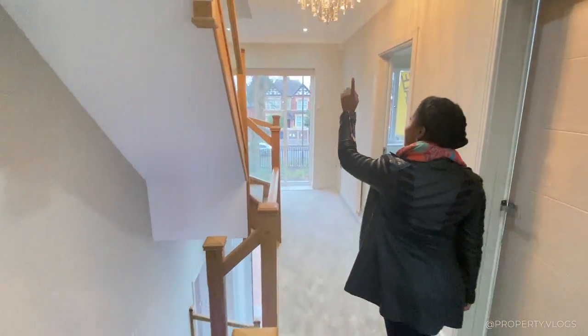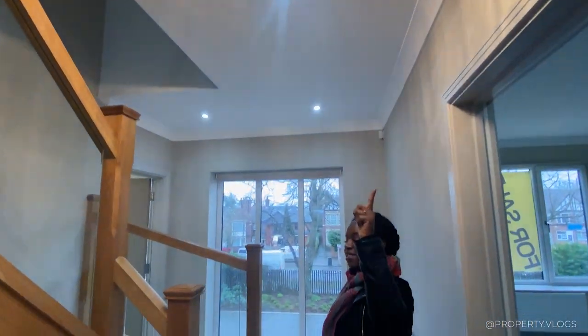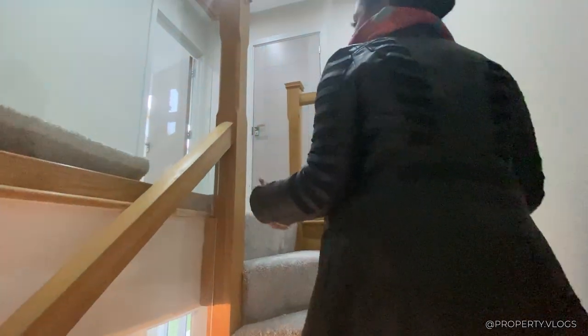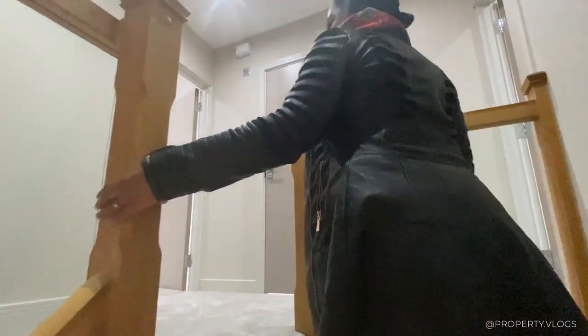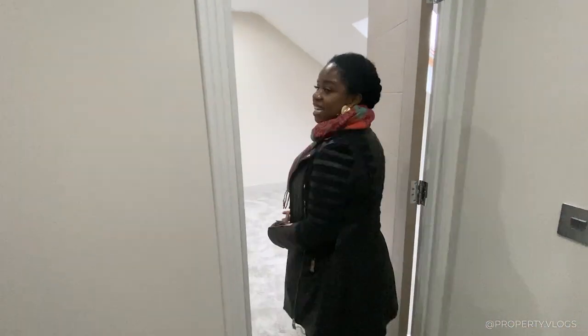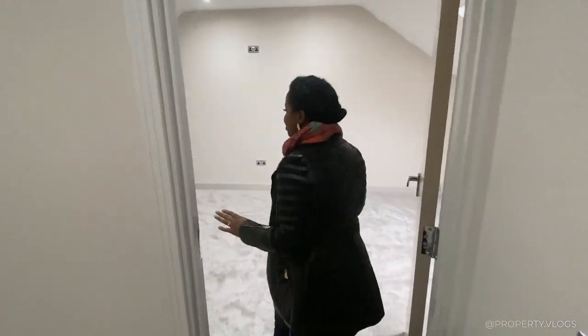The lighting fixture in the family bathroom, which would normally be an extra, comes as standard in this property. Going up again, they've kept the same language in the staircase — solid oak, not made smaller or narrower. When you come up to this second floor, it really does not feel like a loft conversion at all.